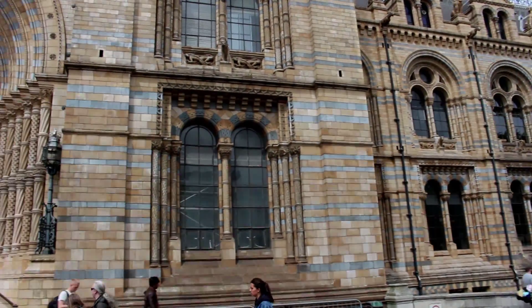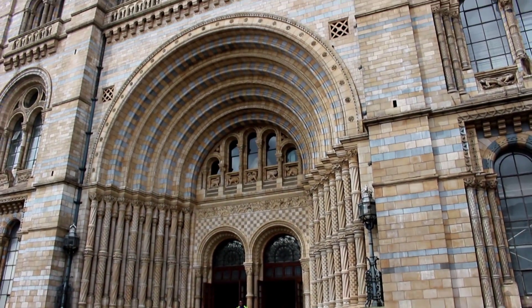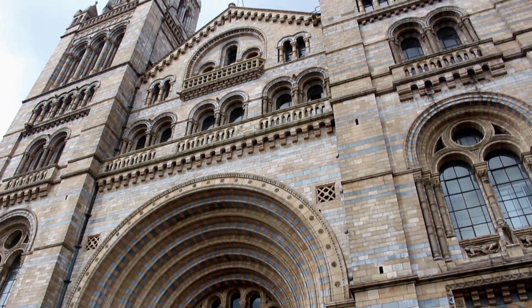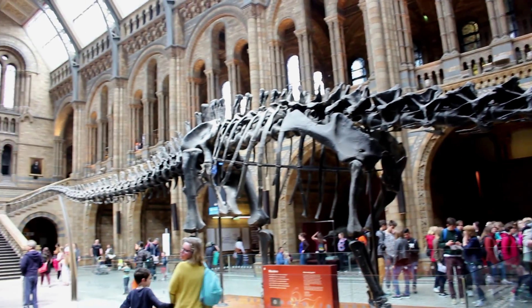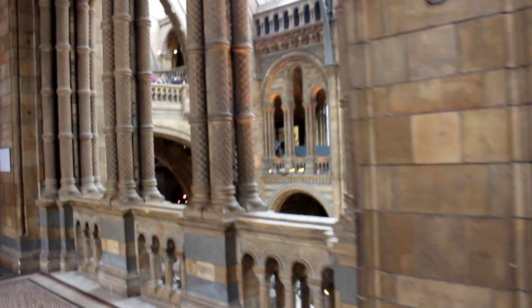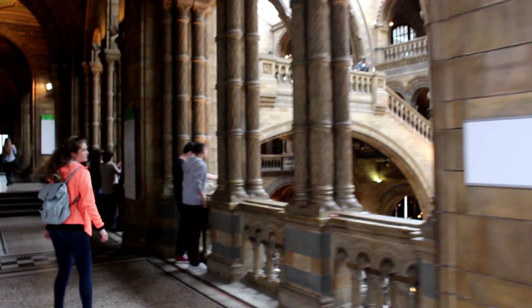The Natural History Museum is well worth a visit. However, before I come to deal with the plentiful and interesting exhibitions, I just want to mention that the building alone is worth the visit. The grandiose entrance hall with the dinosaur skeleton greeting every visitor and the absolutely gorgeous and spectacular archwork in the main hall alone should make you go.